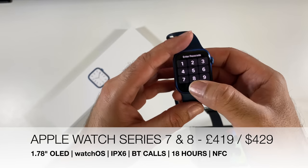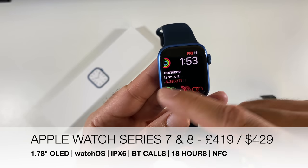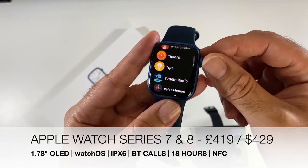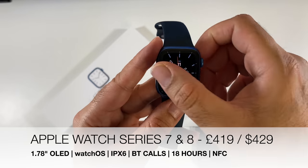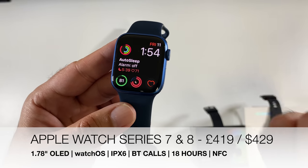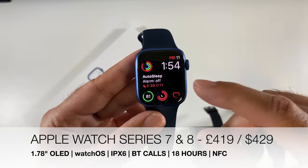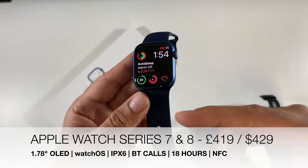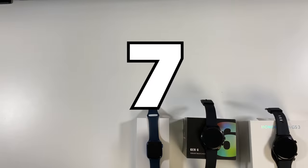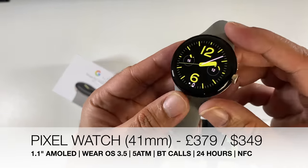At number 8 we have the Apple Watch Series 7 and Series 8 in joint 8th position — there's not much between them. Both offer the same 1.78-inch OLED display with ECG, irregular heart rate monitoring, and SpO2, plus 50-meter water resistance. The Series 8 has a slightly faster processor, crash detection, and a temperature sensor, but if you already have a Series 7 there's no point upgrading.